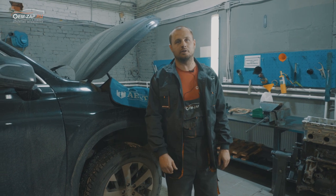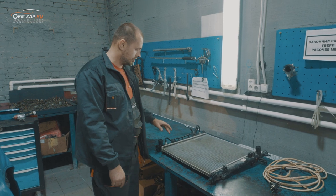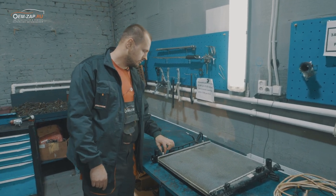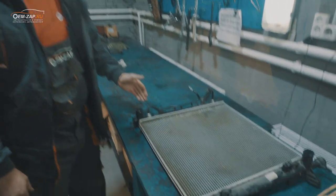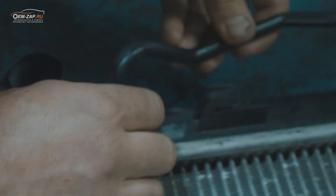Прибыл на эвакуаторе после значительной утечки рабочей жидкости АКПП. После диагностики выявлена утечка в районе теплообменника радиатора в нижней части — негерметичность в месте соединения трубки с радиатором охлаждения АКПП.